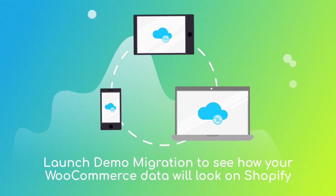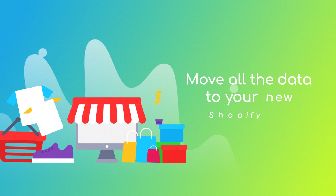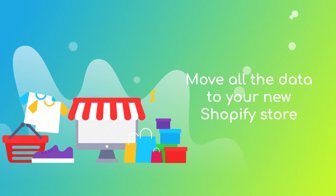After checking the demo results, you're all set to launch the full migration and move all of your WooCommerce data to the new Shopify store.